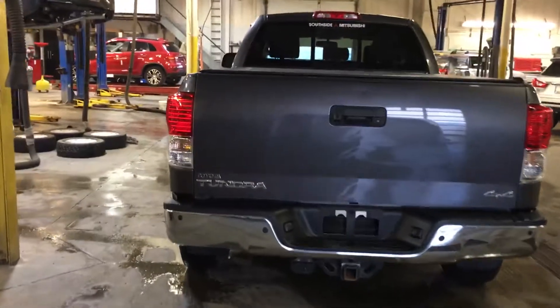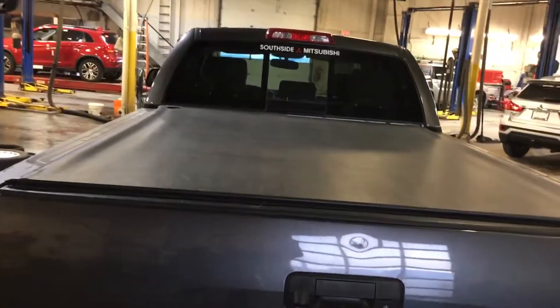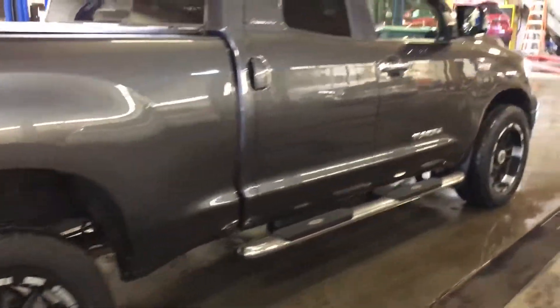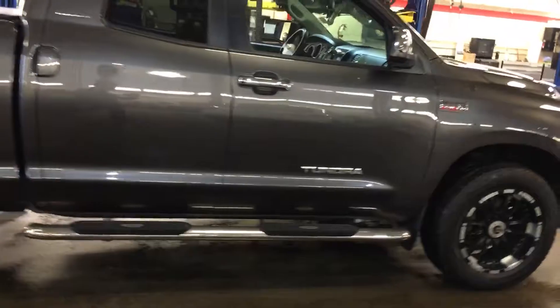Really awesome — it just came in not too long ago. It does have a tunnel cover already on the truck, which is awesome. Overall it's a super awesome vehicle.